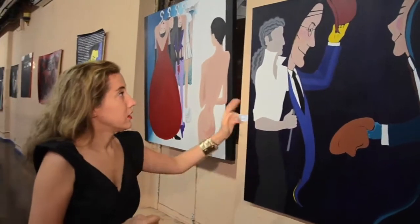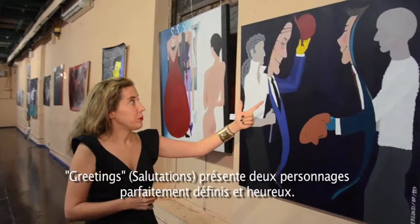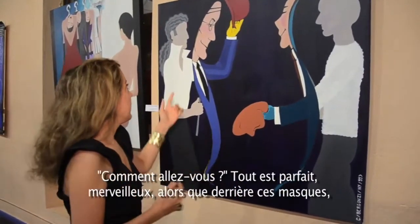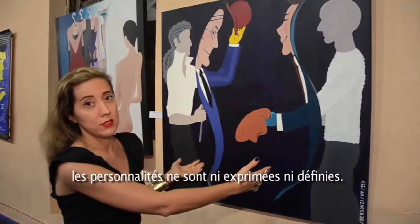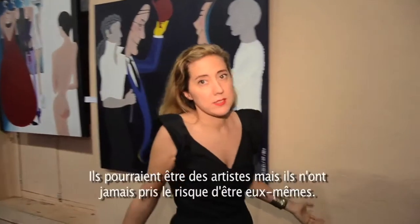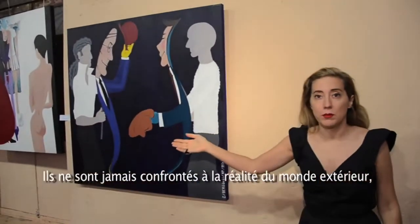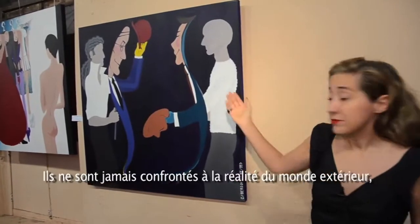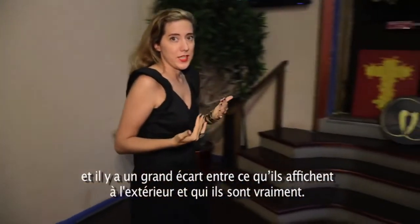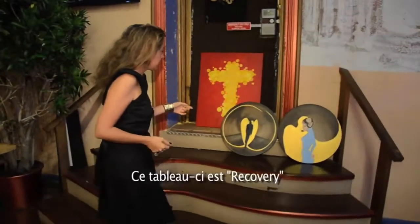This is also one of my first paintings from the same period — 'Greetings.' People perfectly defined, perfectly happy — 'How do you do? Everything is perfect, wonderful.' And behind that, the personalities are not expressed; they are undefined. They may be artists, but they didn't take the risk of being themselves. They never confronted their reality to the outside world, and there is a gap between who they are outside and who they truly are.